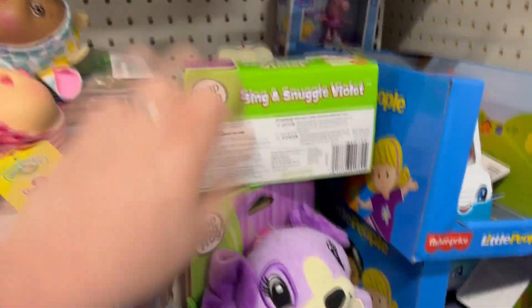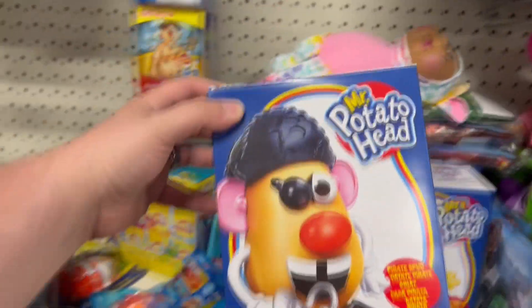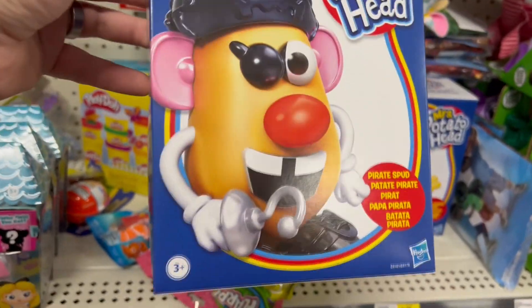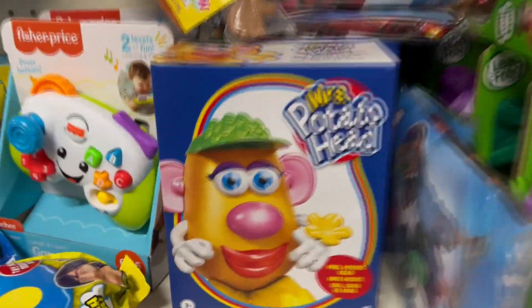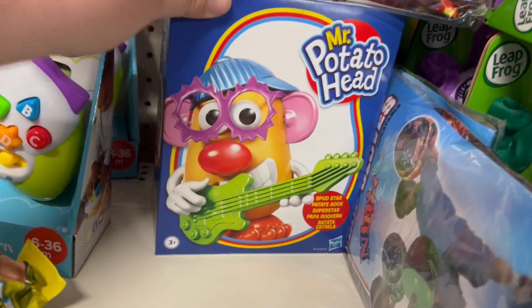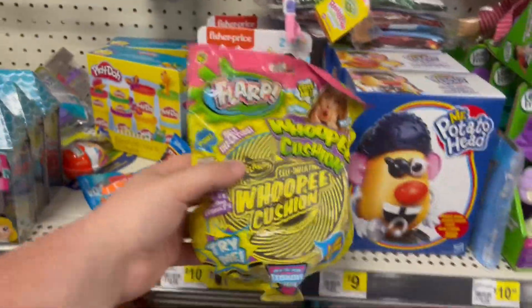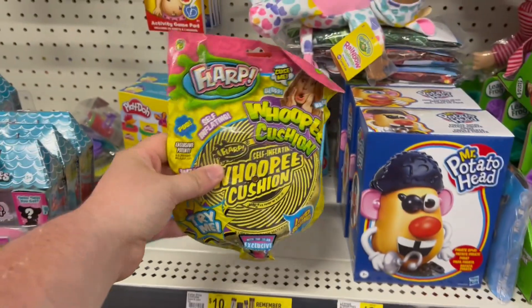They've got Mr. Potato Head — specifically a Pirate version with a giant pirate hat, eye patch, and hook hand. There's also a Mrs. Potato Head, a Spud Rock Star, and a regular Mr. Potato Head. Always a classic. And of course, the classic whoopee cushion — that thing is loud. These have been around for years.